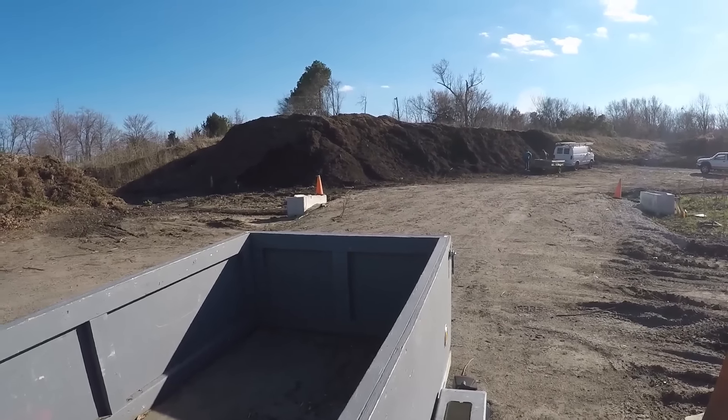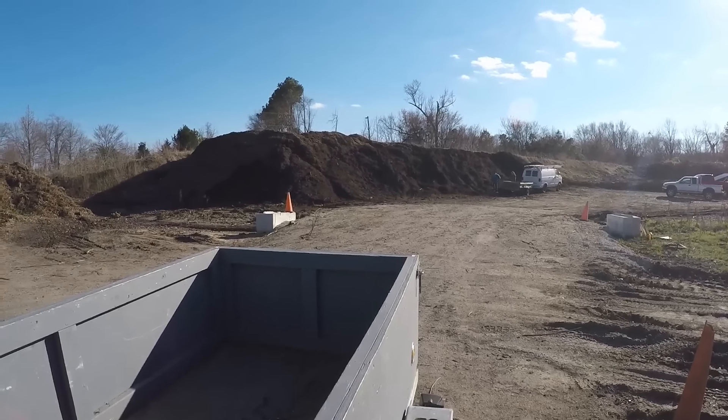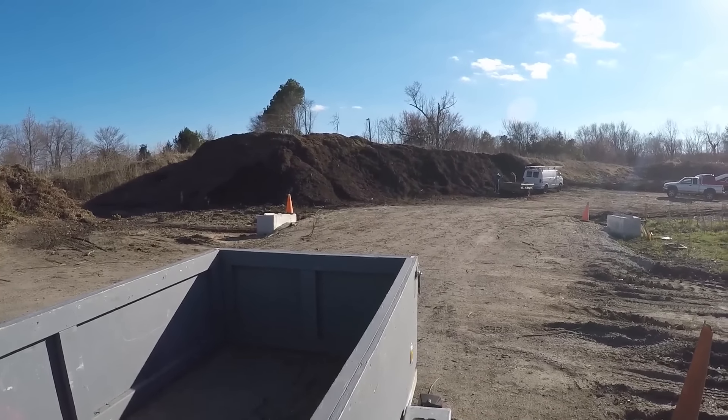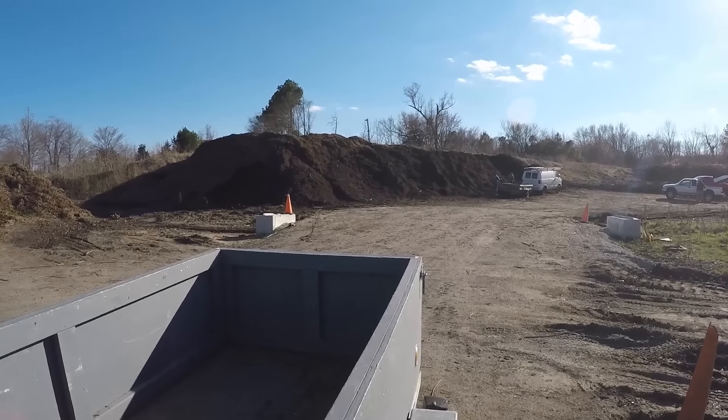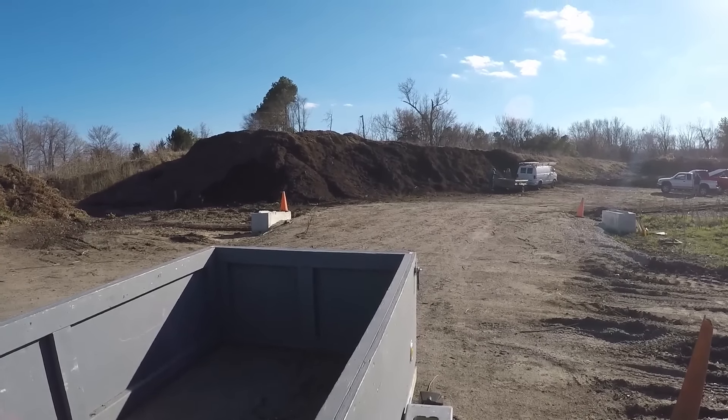They said the liability cost — having insurance because you might damage somebody's trailer or vehicle — means that you have to shovel it yourself.